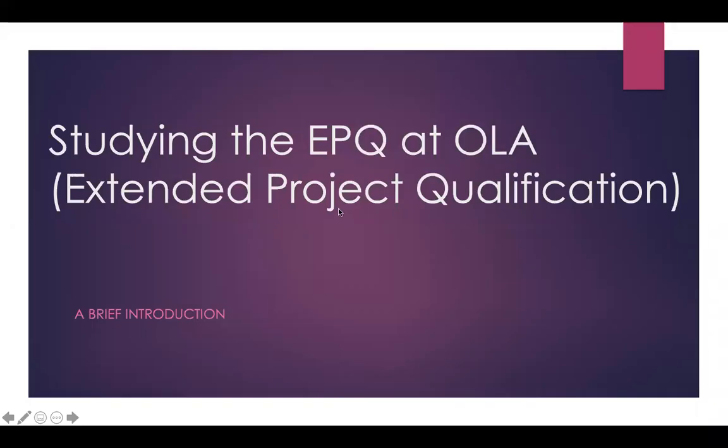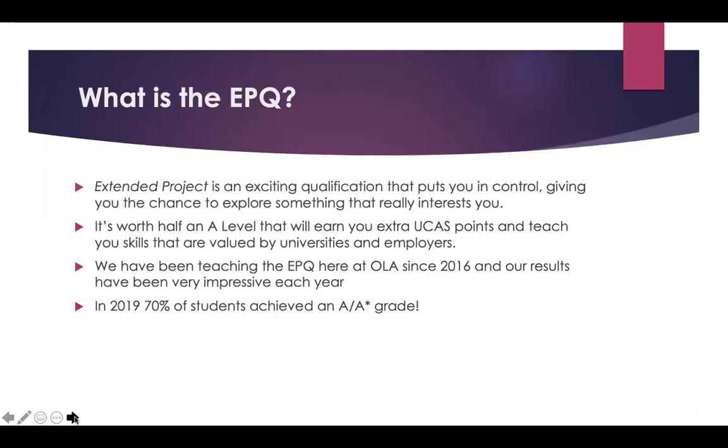Hi, I'm Elizabeth Lawson and I'm delighted to be telling you about studying the EPQ here at OLA. The EPQ stands for Extended Project Qualification. The Extended Project is an exciting qualification that puts you, the student, in control, giving you the chance to explore something that really interests you.